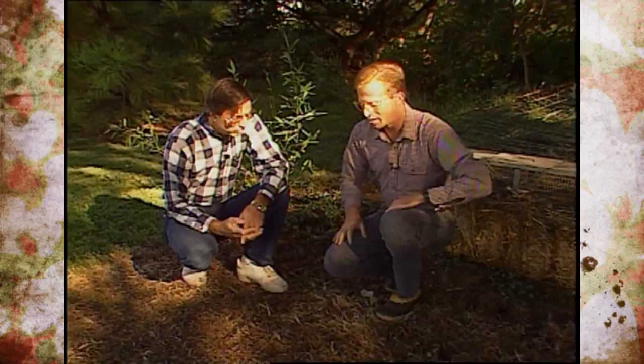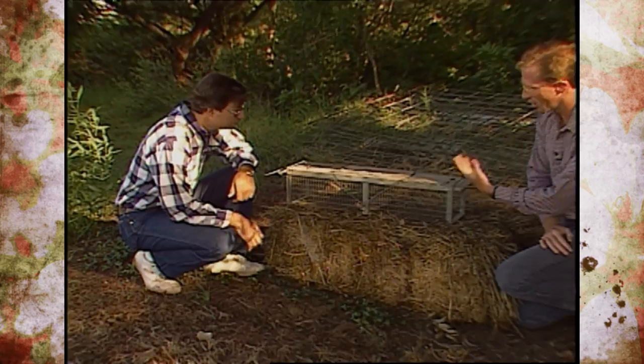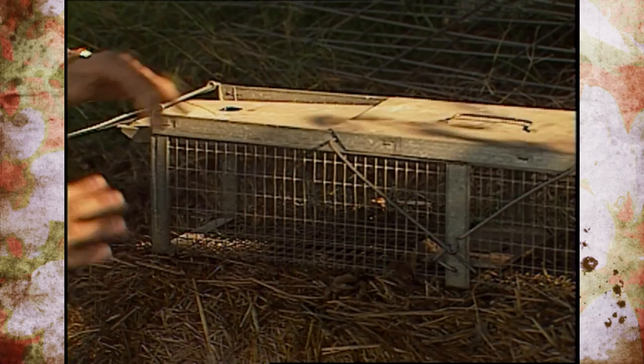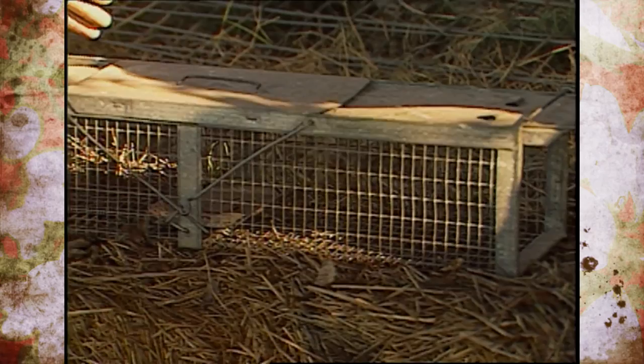The last control method we want to talk about is trapping. We have a live trap here — this is a Have-a-Heart trap, and there are many other brands with similar trigger mechanisms. This particular one is not of a size that would be effective for an armadillo. We'd need one about twice this size. Armadillos can weigh up to about 15 pounds, so they're a fairly good-sized animal.